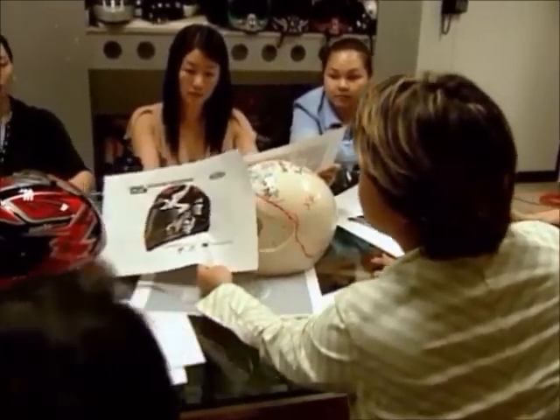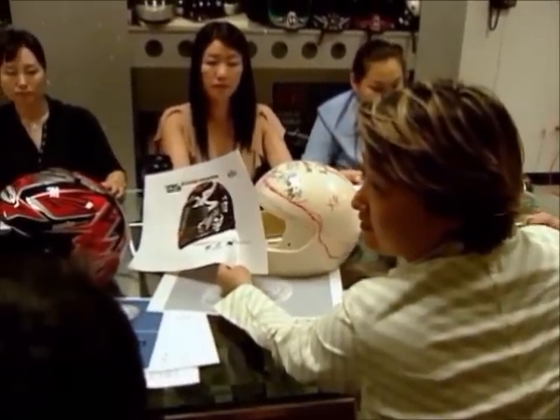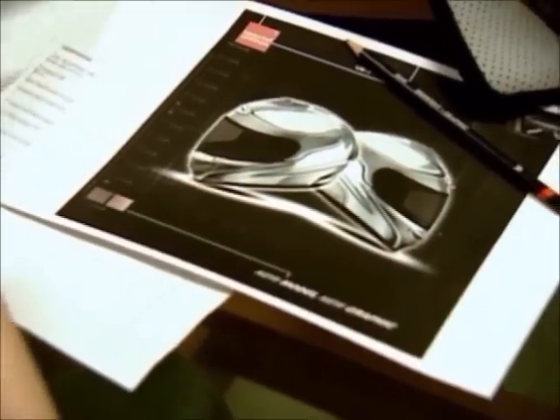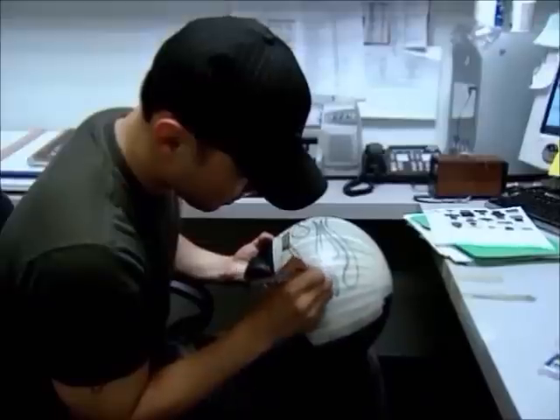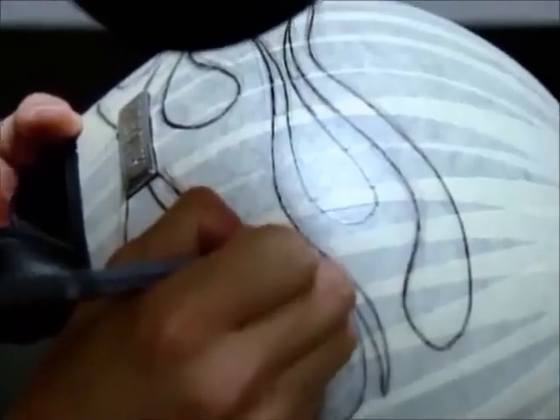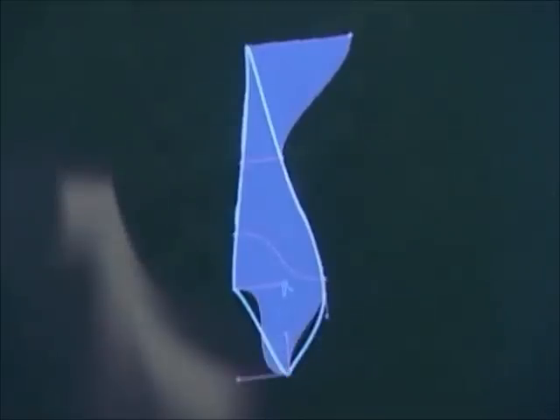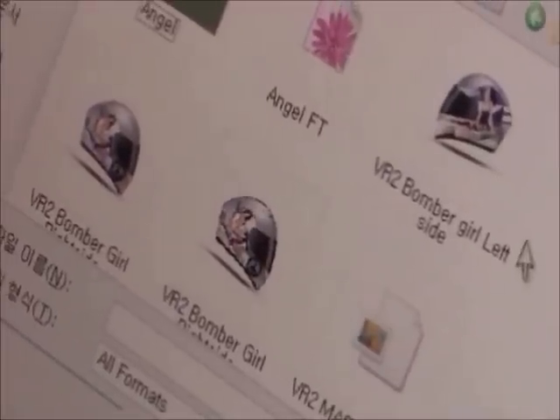Upon completing the design of the helmet, we proceed to decal design, which is the finishing touch of helmet development. This requires artistic creativity by a graphic team of designers. Decal design begins with a hand sketch, and is then transferred to advanced computer design programs. With this software, designers can project and specify graphic details onto 3D mock-ups.